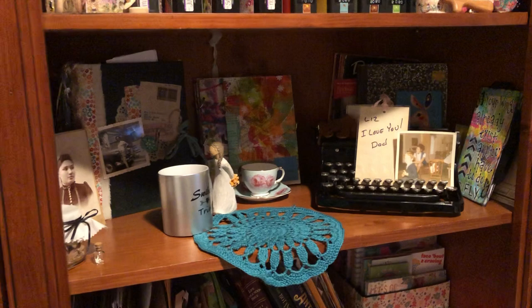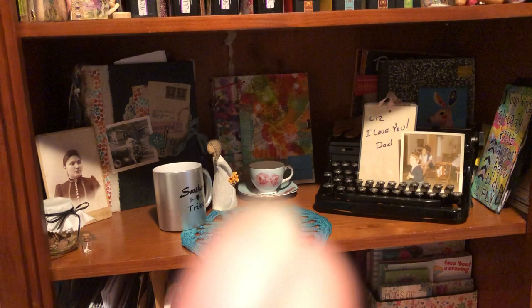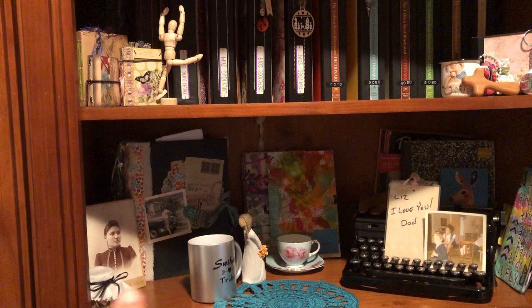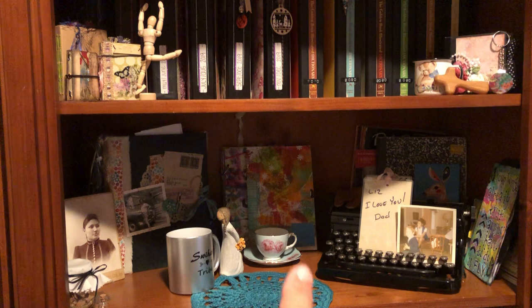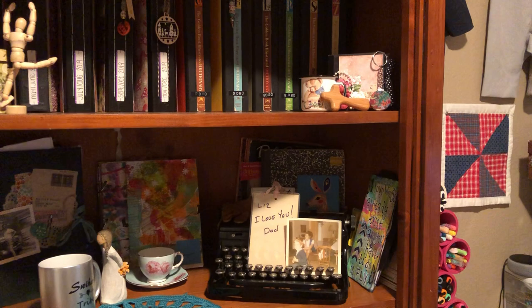Down here is kind of a showcase shelf. There's Mrs. Nickels that my girlfriend Brooke made me, cups, something from a sweet cousin, a doily that I made, a teacup — just memorabilia. There's my old Royal typewriter that my husband bought for me, a sweet note from my dad, some crochet books in the back, and some other things.